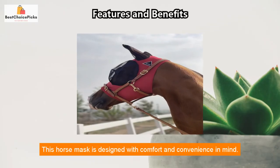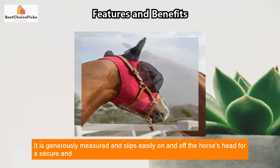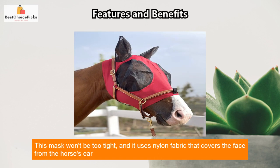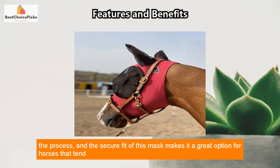This horse mask is designed with comfort and convenience in mind. It is generously measured and slips easily on and off the horse's head for a secure and comfortable fit. The soft mesh protects the eyes and ears while providing full visibility. The mask won't be too tight, and it uses nylon fabric that covers the face from the horse's ear to the forehead.